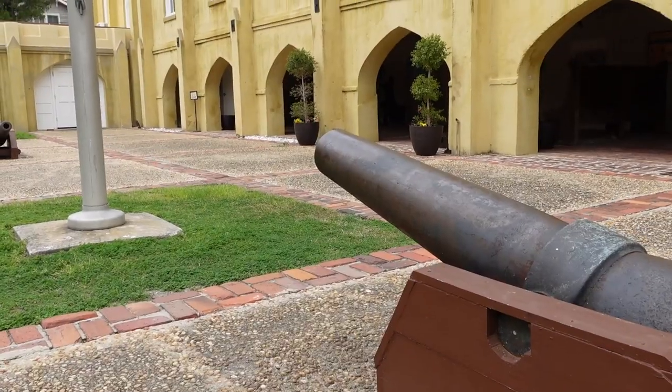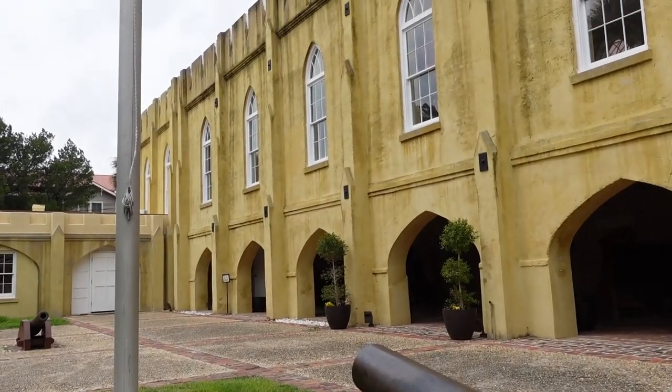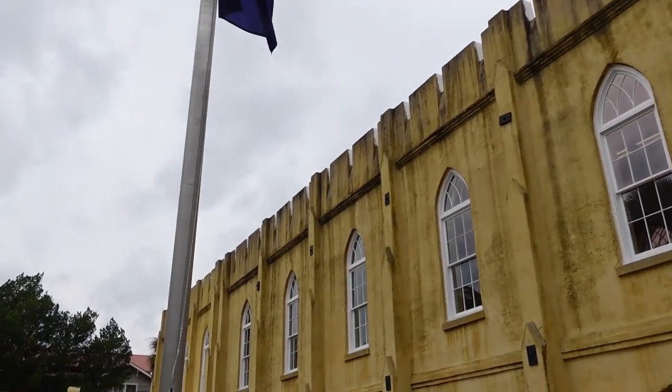For today, what we are here to talk about very briefly is the history of Reconstruction as seen through film. Reconstruction Era National Historical Park began in January of 2017 as a national monument, and then in 2019 was voted to be a national historical park. We actually have three different sites in the area.